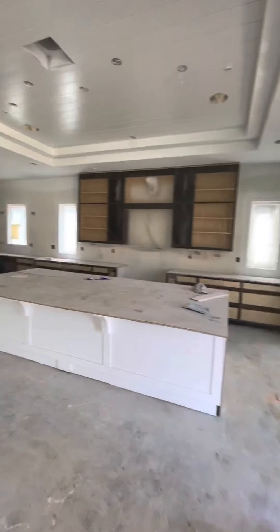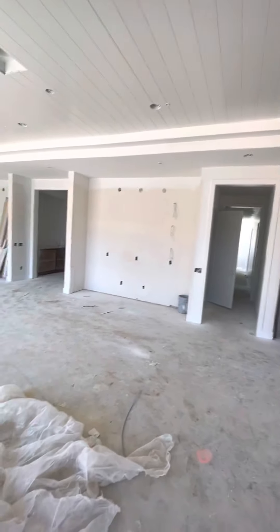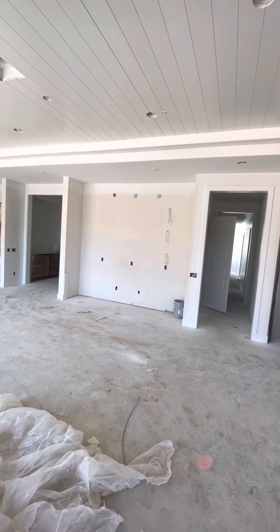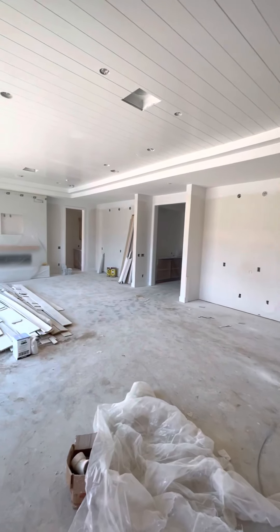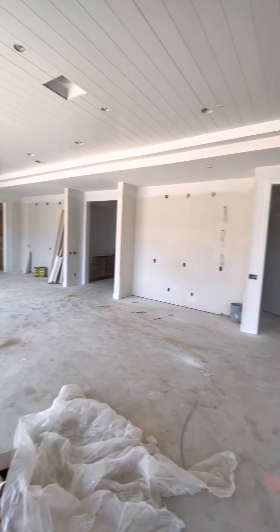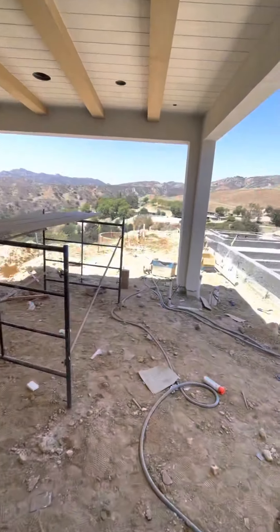You go back outside. So you basically have two hallways from the house to get you around. And then you have your master bedroom with private access. The kitchen — pretty good flow. And step outside.